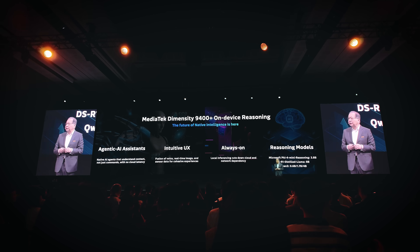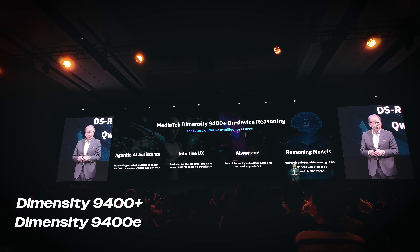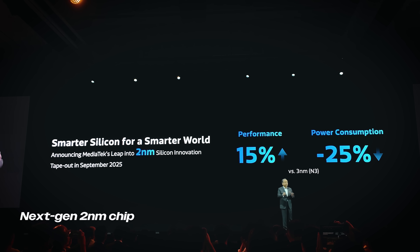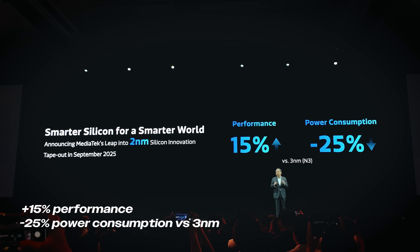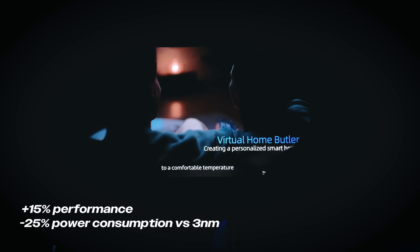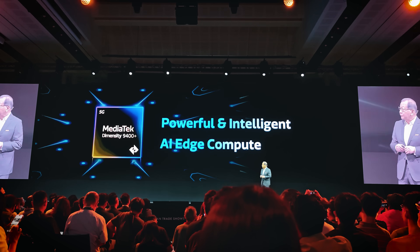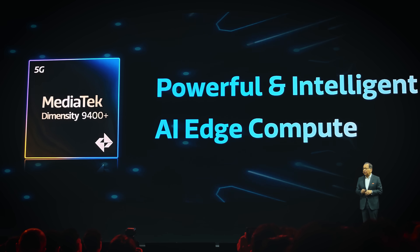The new chipsets we're looking at today are the Dimensity 9400 Plus and 9400E. The most exciting thing I found at the show is that MediaTek is working on their next-gen flagship chipset that's taping out in September. It's going to be a 2nm chipset, delivering 15% more performance at a 25% reduced power consumption compared to their 3nm chipset. It's already made, which means we've got about four months before we can see this brand new 2nm chipset.